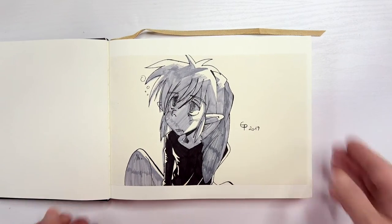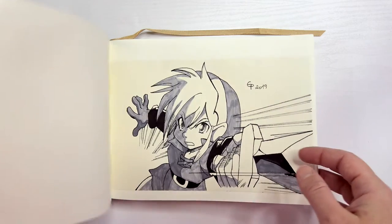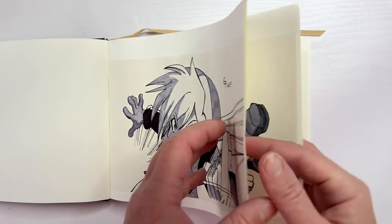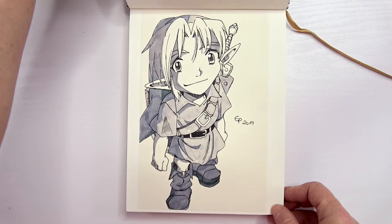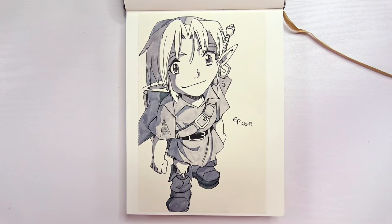This drawing I like a lot because it transfers the mood nearly perfectly. Another fighting pose with speed lines which I think turned out pretty well. This drawing is just awfully cute. Here you see a drawing in a completely different perspective.